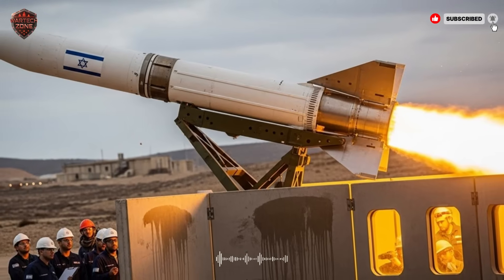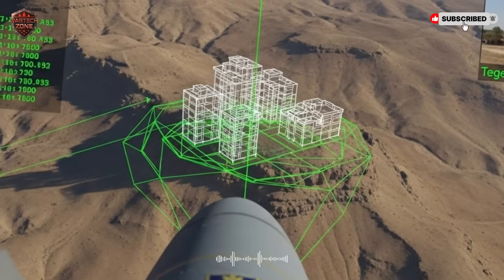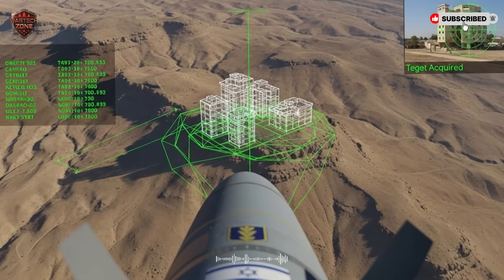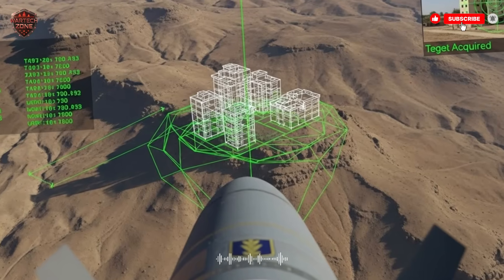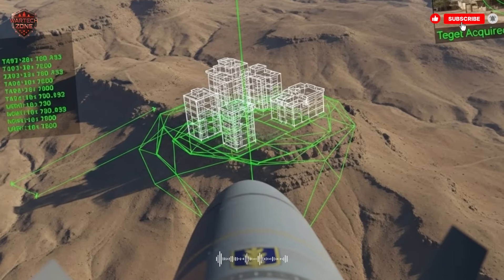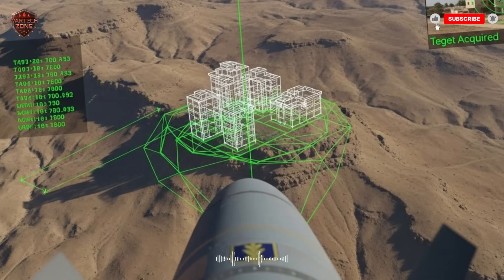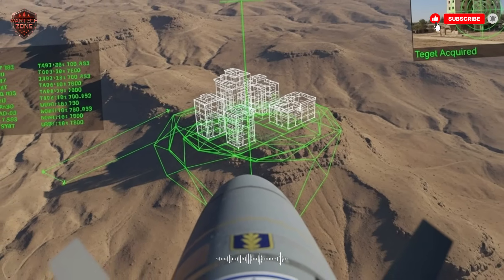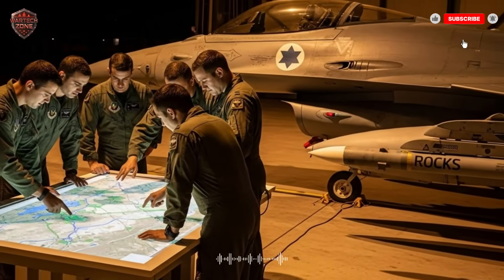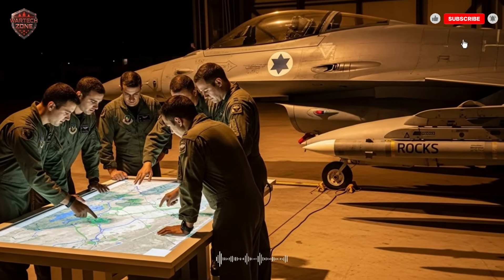That feature is an electro-optical seeker — in simple terms, a high-tech camera in the nose of the missile. Before the mission, intelligence agents take a detailed picture of the target, maybe from a satellite or a drone, and this picture is loaded into the missile's computer memory. As the missile gets close to the target area, it turns on its camera and starts comparing the live video feed with the stored image — like the missile is playing a real-life game of I-Spy, scanning the landscape looking for a match. Once it visually locks on to the correct target, it guides itself directly towards it. This makes it virtually immune to GPS jamming, because it isn't just following numbers — it's using its own eyes to find the right target.